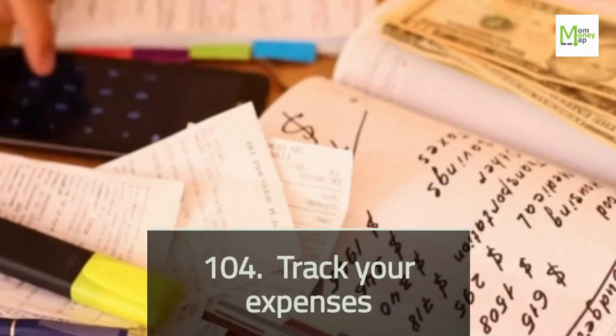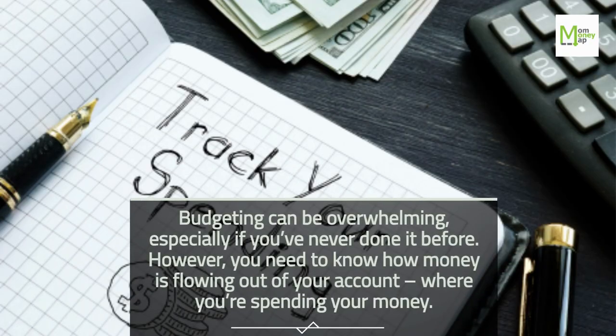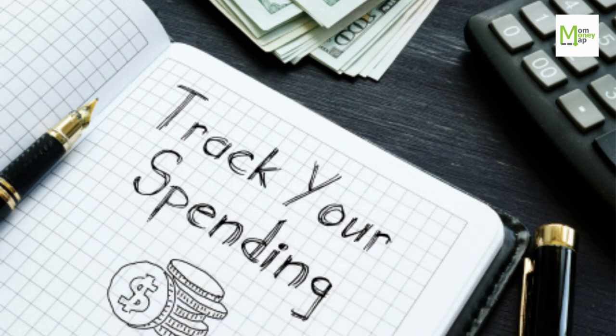Tip 104: Track Your Expenses. Budgeting can be overwhelming, especially if you've never done it before. However, you need to know how money is flowing out of your account and where you're spending your money.